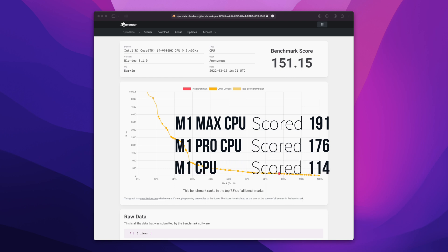My i9 CPU — you can see all the information above on the left — scored 151. That's a little bit less than the M1 Pro, so there isn't much of a difference between the M1 Pro and my machine. M1 is definitely much less, and M1 Max scores the most, but I'd say it's still a very close gap when comparing CPUs overall.